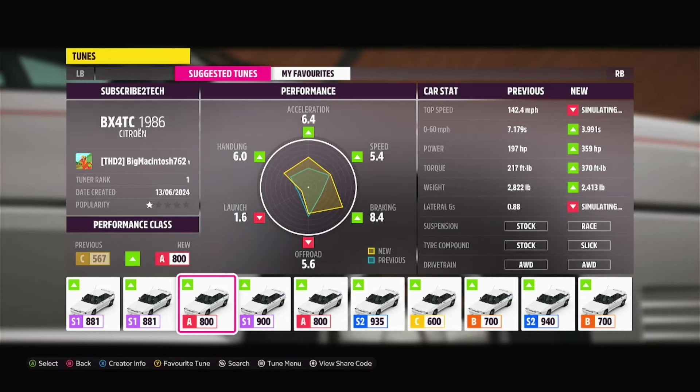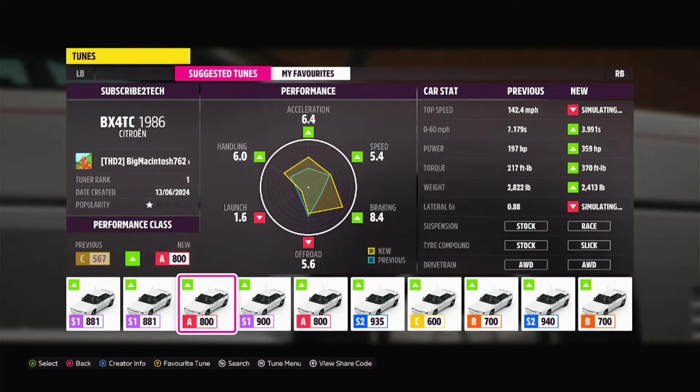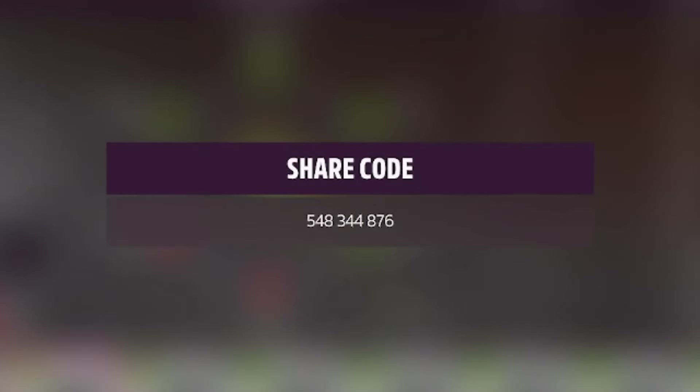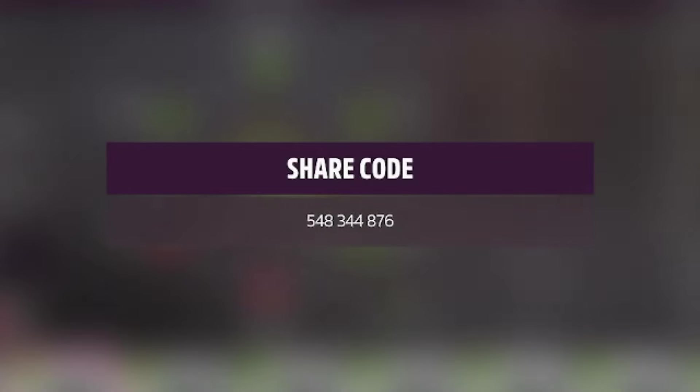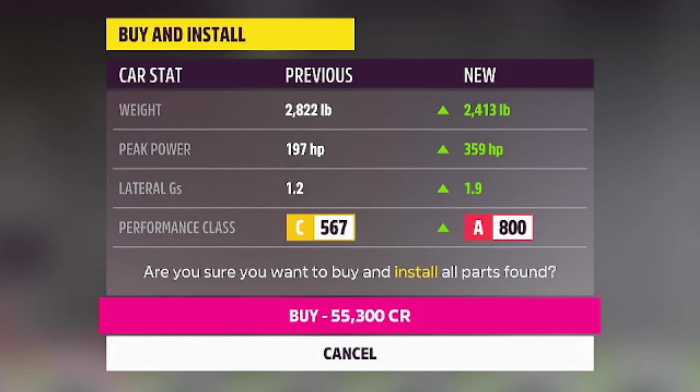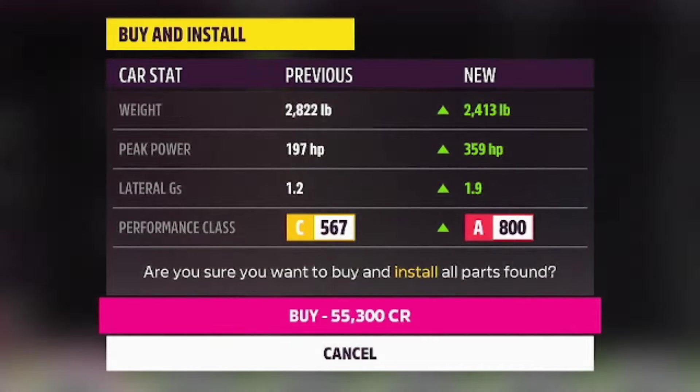Our local tuner, Big Macintosh762, has already beaten us to it, because he's made us a good old A-class race tune. I'm going to go ahead and haul up the share code — there it is — feel free to go ahead and download that for yourself. With those upgrades, we're now at 2,413 pounds, which is a lot lighter than before, with nearly 360 brake horsepower for 55,000 credits. You don't want to know how many tries that fine took.